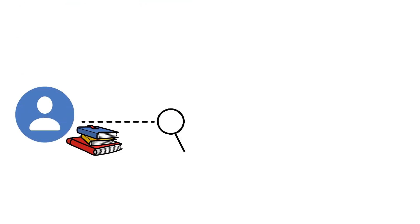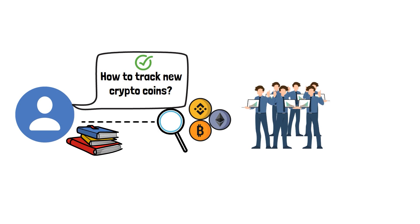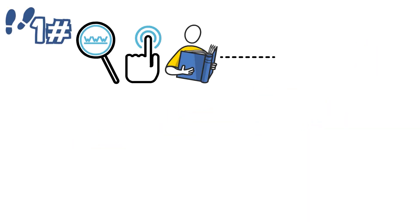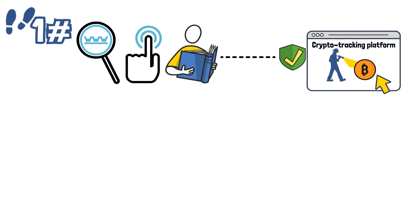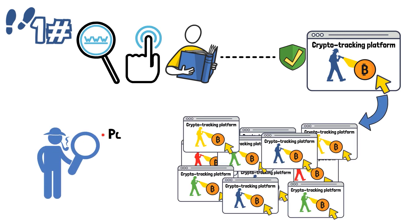Once users learn how to track crypto in general, the question of how to track new crypto coins is no longer a difficult task. The same rules apply. Therefore, a well-versed crypto trader will always be ahead of the game, since they'll know when to spot a promising new crypto before other traders do. The first step is to find, select and get familiar with a trustworthy crypto tracking platform.